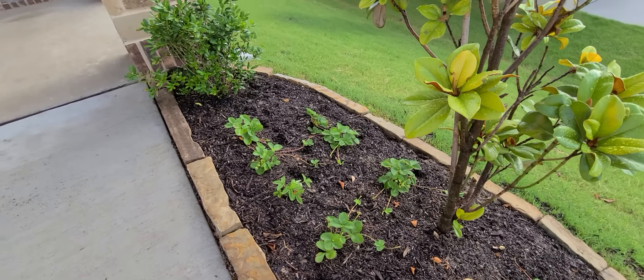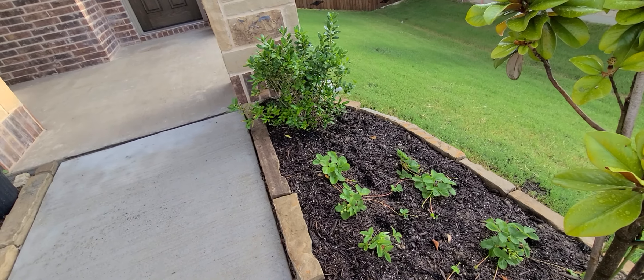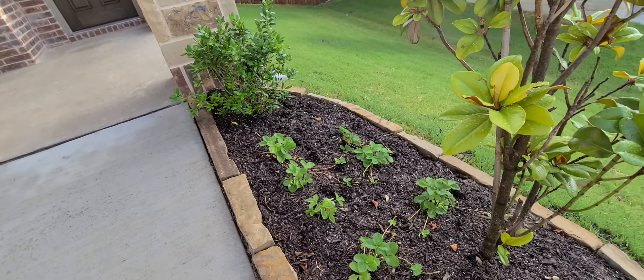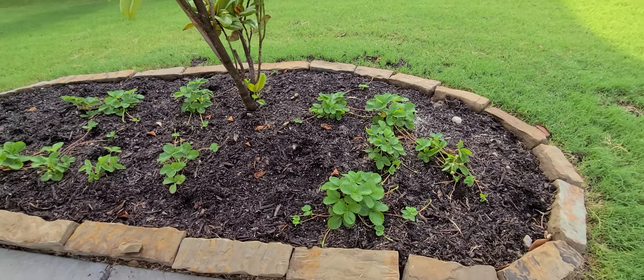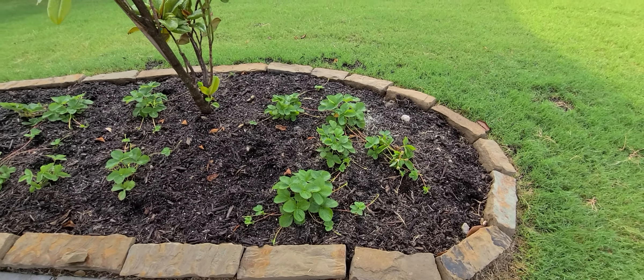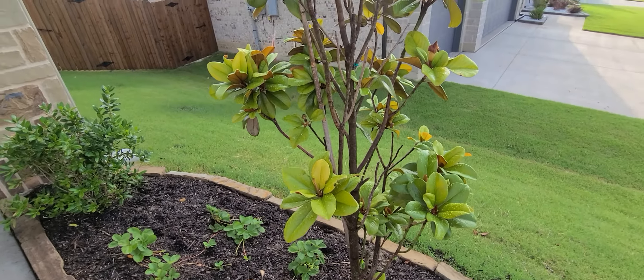I've used bone meal, blood meal, and I think iron tone — three times, real heavy. I give it more each time I see the leaves starting to get a little bit of browning.